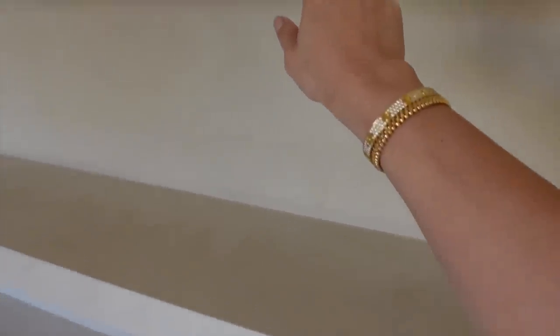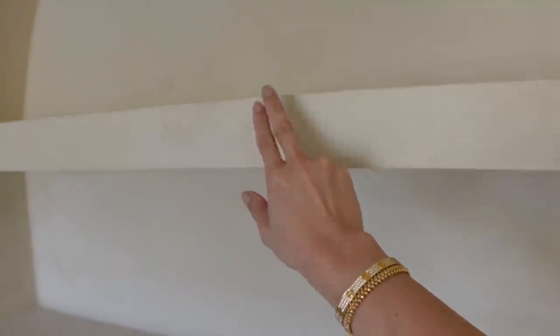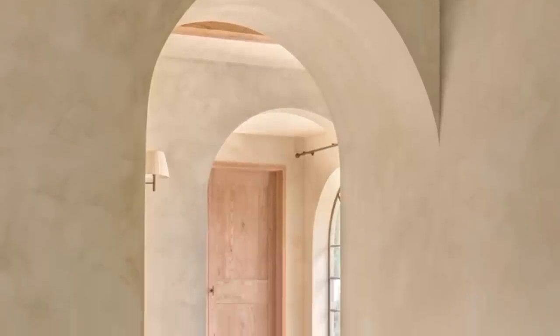Good morning, everyone. I didn't think this project was going to take as long as it did, but it's kind of a learning process when it comes to limewash — you want to make sure you get the right texture and color. Let me get you a little up close of the shelves. You can see I started to do some brush strokes on the front so I can get that effect of old worn down. I think this is the final stretch.